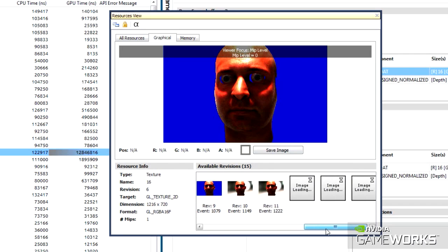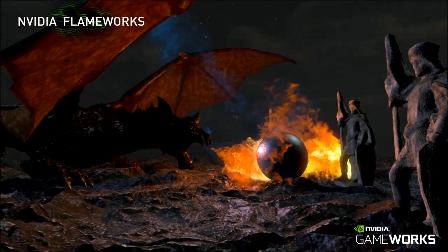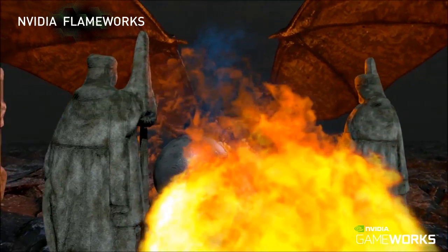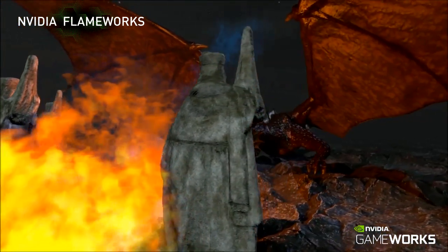Here are some of our latest technologies. NVIDIA GAMEWORKS enables cinematic smoke, fire, and explosions. It combines a state-of-the-art grid-based fluid simulator with an efficient volume rendering engine.